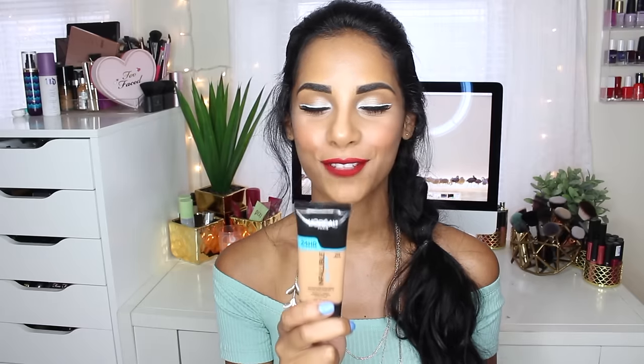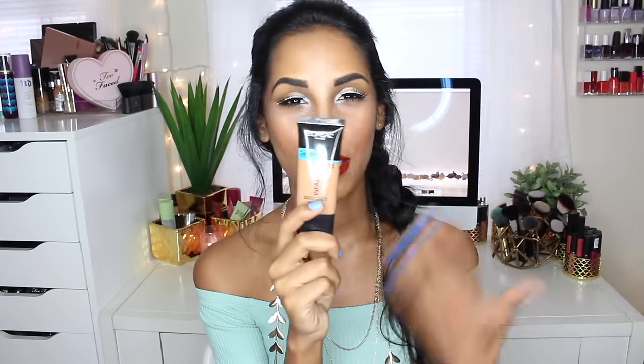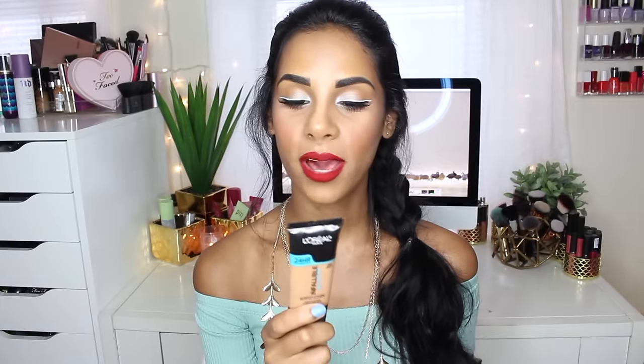Makeup-wise, let's start with my favorite out of all favorites this month — the Infallible Pro Glow Foundation. I'm so excited about this foundation. I already did a review on it, so I'll link it down below, but I just absolutely love it. I'm so glad L'Oreal came out with the glowy formula because the Infallible Pro Matte is one of my all-time favorites and one of the best foundations at the drugstore. This one is just as good, if not better. I feel like it's going to be better for most skin types. If you're wondering, I'm in shade 211, but right now I'm using 211.